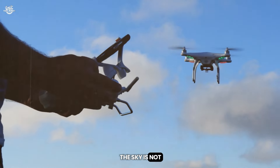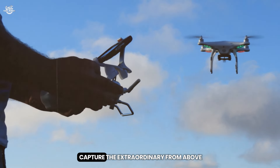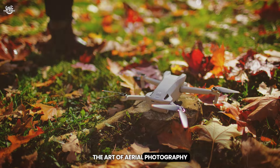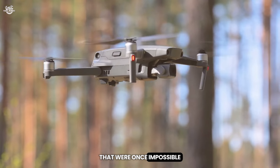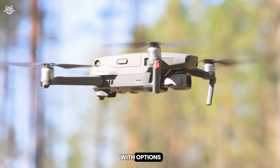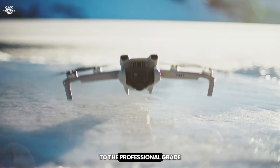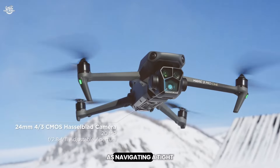In a world where the sky is not the limit but the beginning, one name stands out in the quest to capture the extraordinary from above: DJI. With the rapid advancement of drone technology, the art of aerial photography and videography has been revolutionized, offering perspectives that were once impossible to achieve. But with innovation comes complexity — the market is flooded with options, each boasting features that cater to different needs and skill levels, from the compact Mini series to the professional-grade Mavic and Phantom lines.